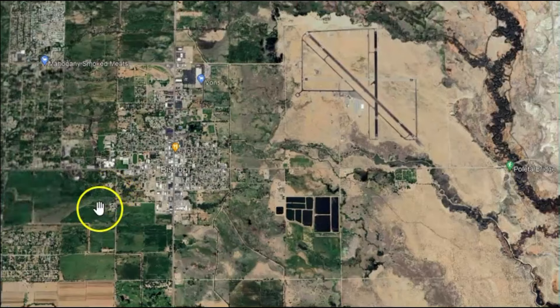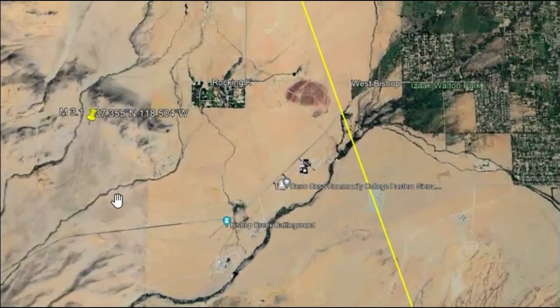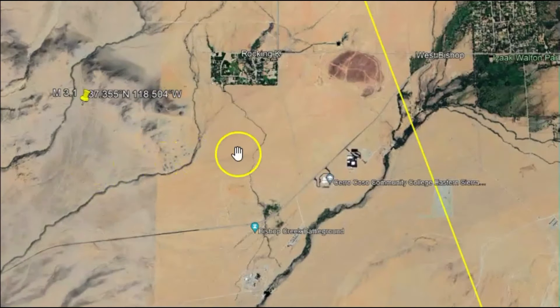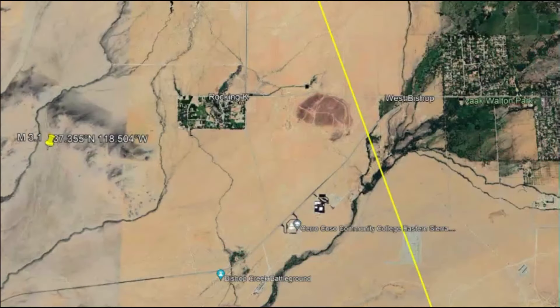Always check your water and gas lines for leaks after a major earthquake. Have some sort of tool where you can shut them off if you detect a gas or water leak. Did you feel this earthquake? How long did it last? There was one report that said it was a quick jolt — put your information down below. Please like, share, and subscribe. Always be prepared, because any earthquake could be a foreshock for something much larger to come. In this area, this fault zone does have a history of large earthquakes. Please stay safe, and God bless you all.